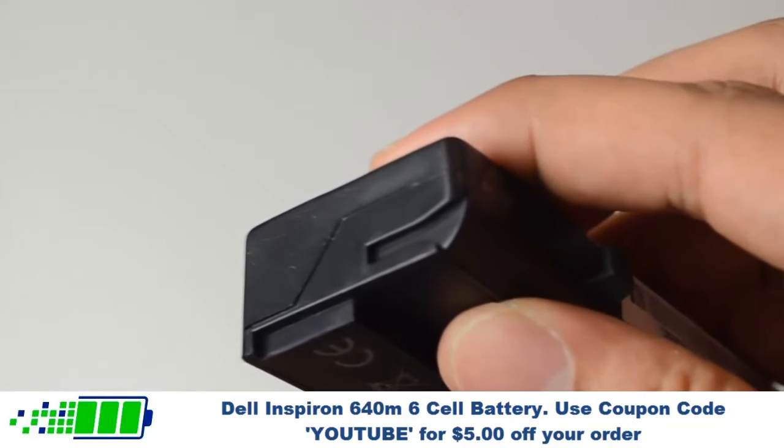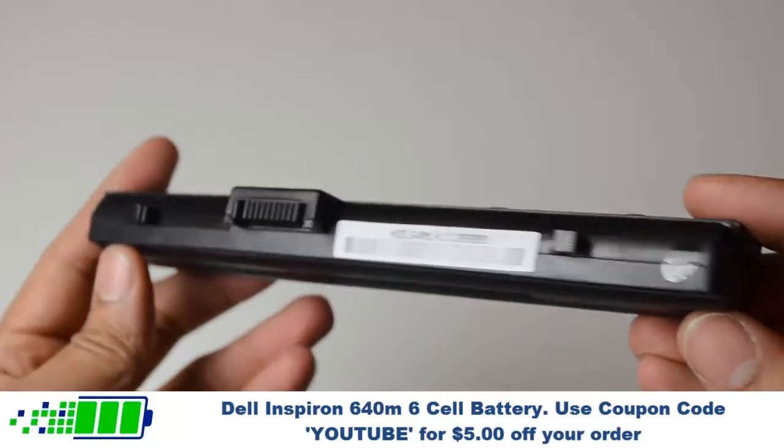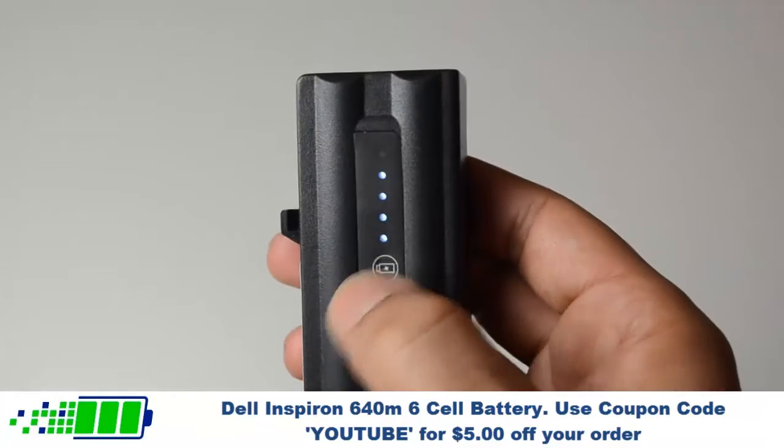At LaptopBatteryExpress.com, we only offer the highest quality batteries on the market, and they're never used or refurbished. With free shipping, a 30-day money-back guarantee, full 12-month warranty, and dedicated customer support,